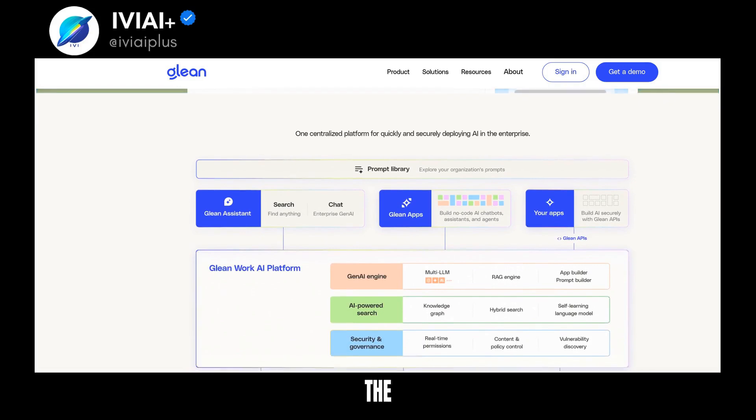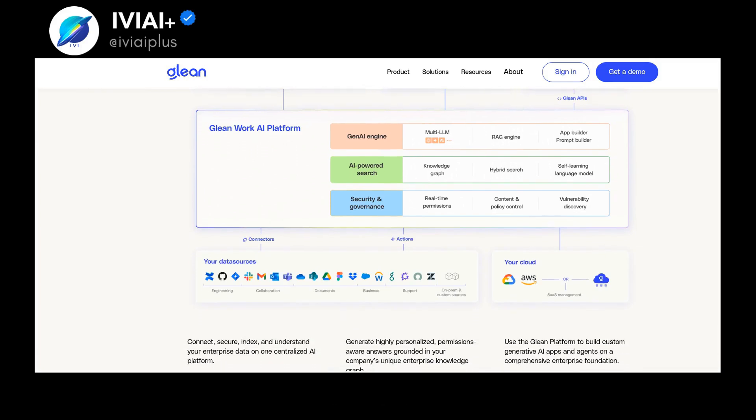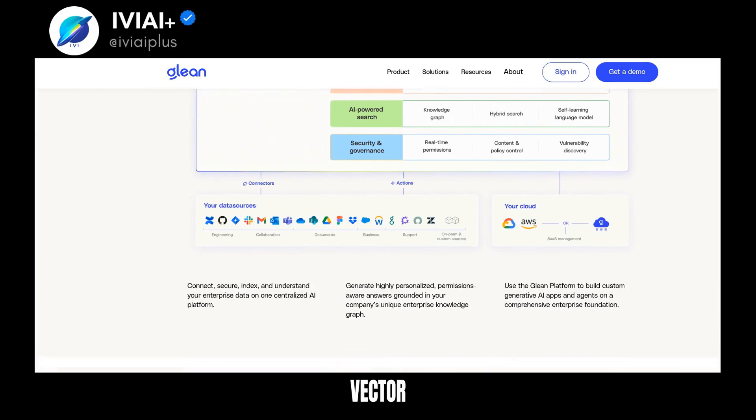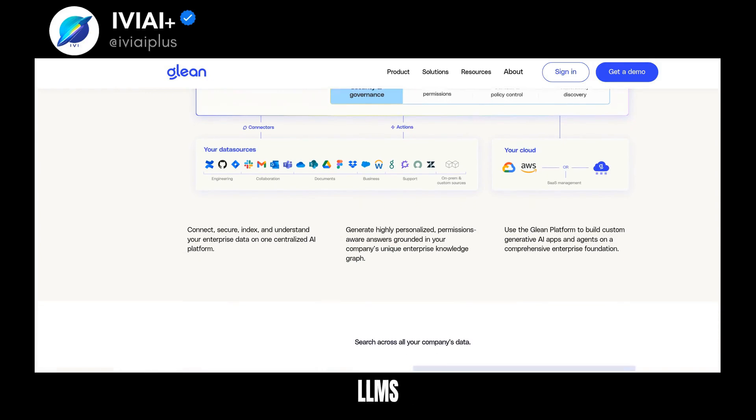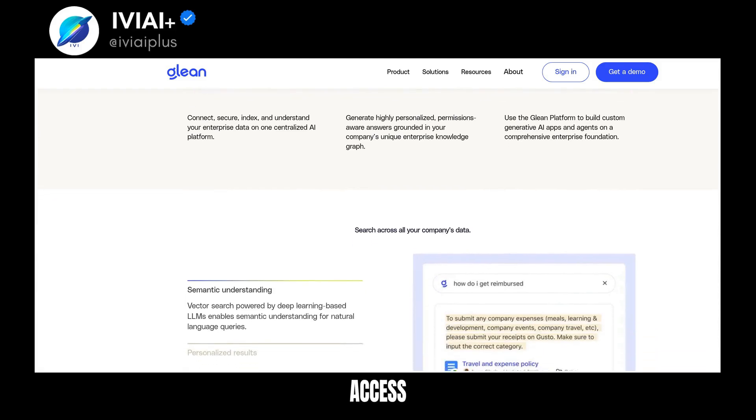Glean Platform enables the development of custom generative AI apps and agents built on a solid enterprise foundation. Experience semantic understanding with Vector Search, powered by deep learning-based LLM. Get personalized results that respect your company's permissions and data access rules.